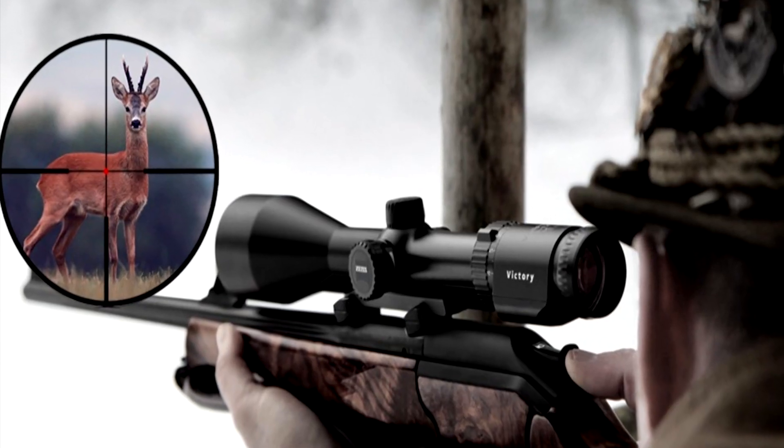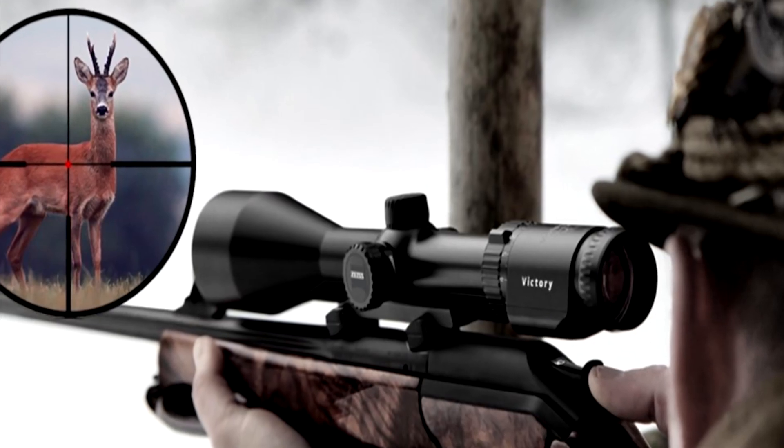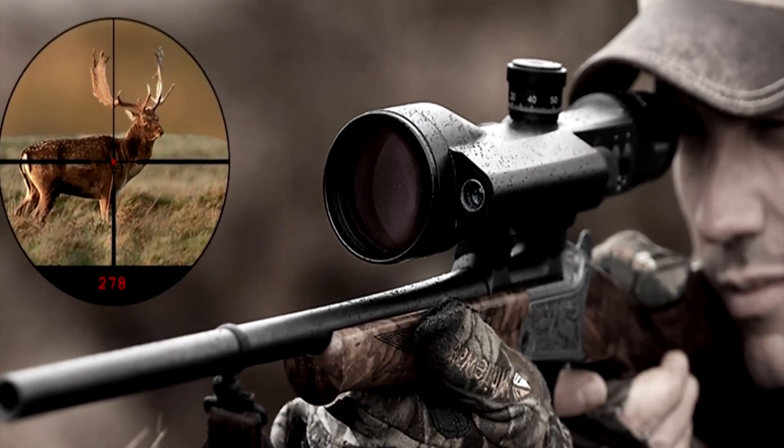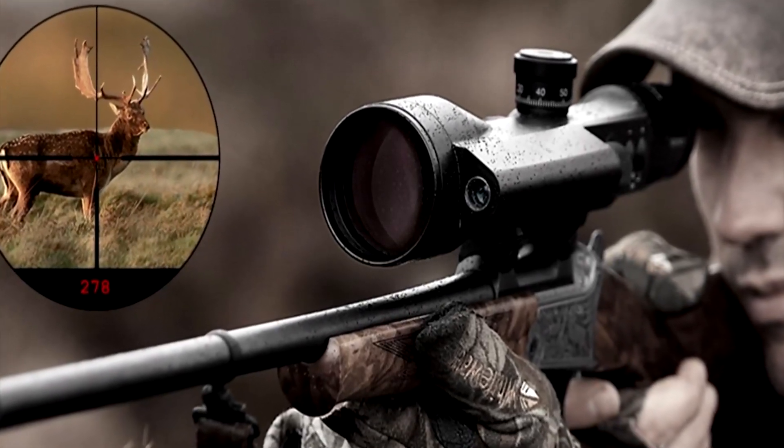Assuming the pupil of your eye is as large as the exit pupil or larger, it is calculated by dividing the objective lens diameter by the magnification. An 8-power scope with a 56mm objective lens will have an exit pupil diameter of 7mm, which corresponds to the maximum pupil aperture of the human eye.